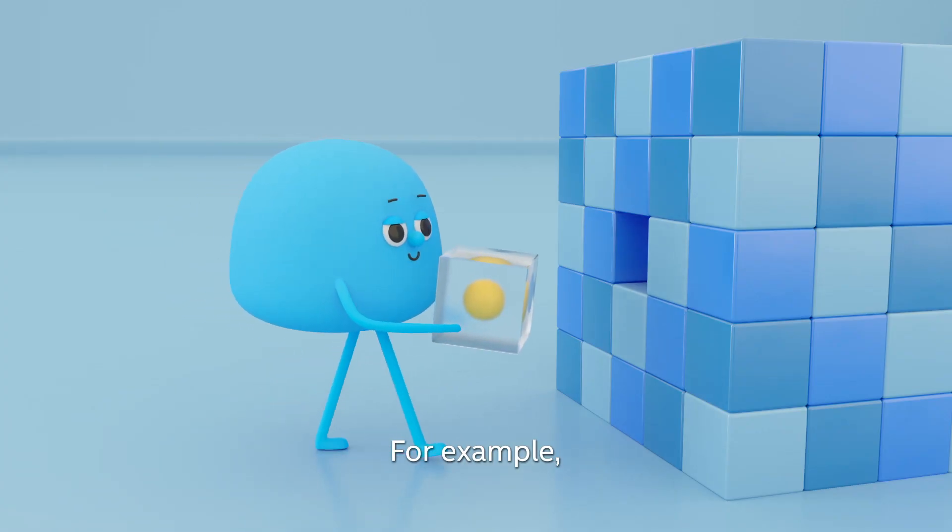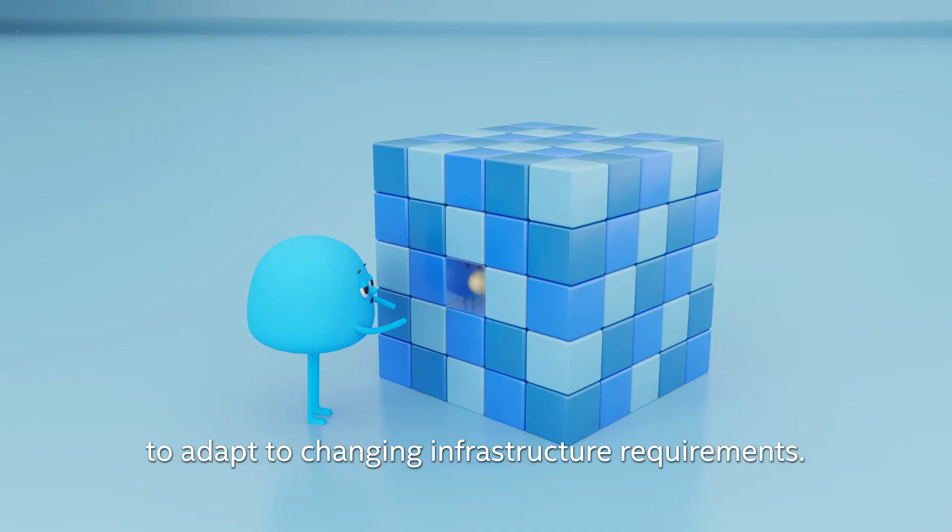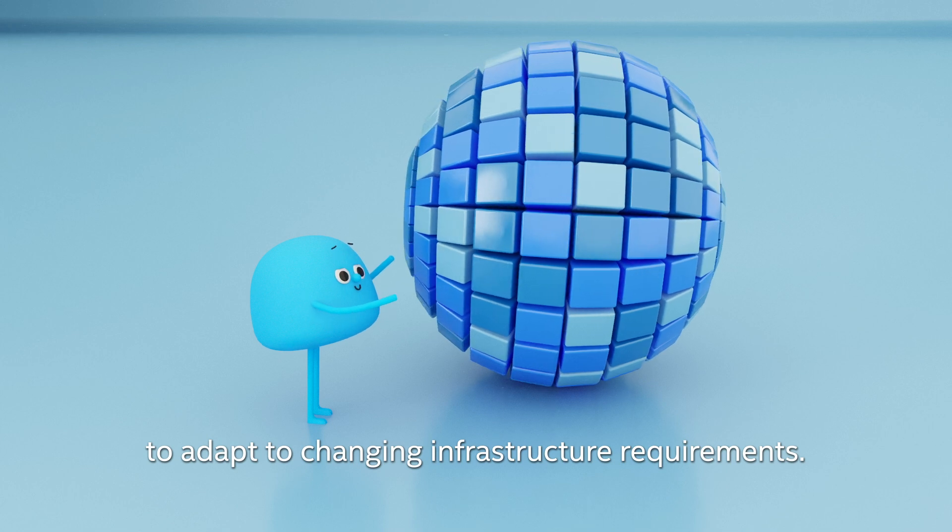For example, Niall selects an Intel FPGA when he needs high levels of programmability to adapt to changing infrastructure requirements.